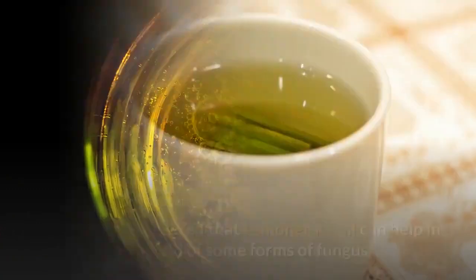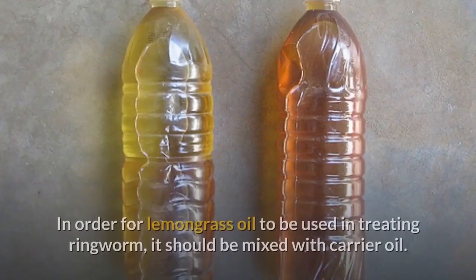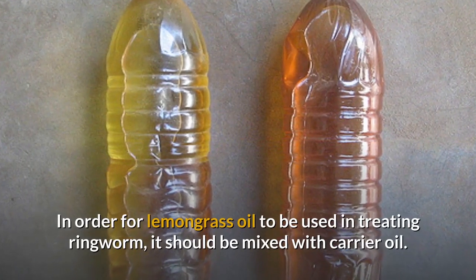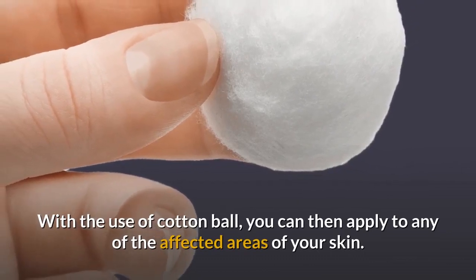Lemongrass oil: It has been discovered that lemongrass oil can help in getting rid of some forms of fungus. To use lemongrass oil in treating ringworm, mix it with a carrier oil and use a cotton ball to apply it to any of the affected areas of your skin.